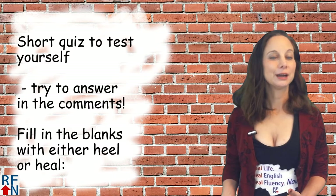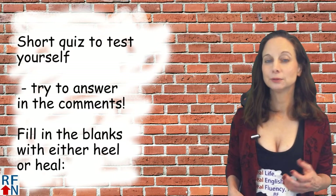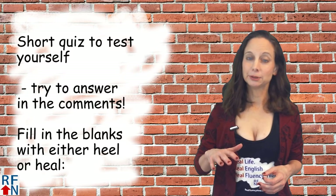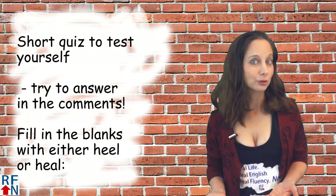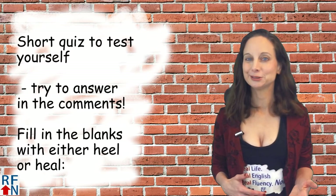Okay, it's now time for the short quiz. Please fill in the blanks with either heel, heal, or he'll. The answers will be at the bottom of the description — try not to cheat. Try to answer them first, at least to yourself or in the comments, before you look at the answers.